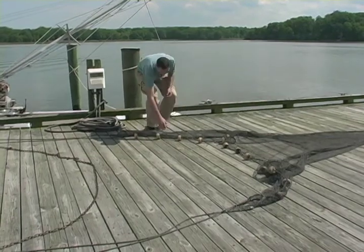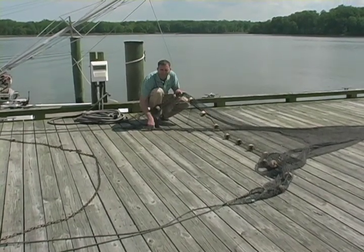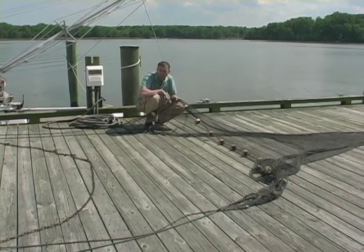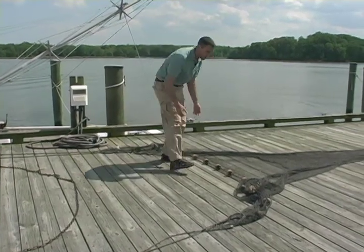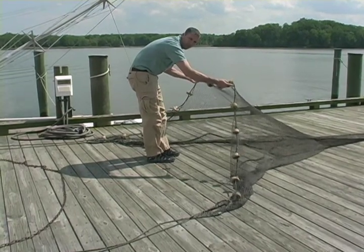The trawl itself is made up of several portions. What we have is a long weighted line. This helps to keep the bottom of the trawl right in contact with the sediment, with the bottom of the Rhode River, so that we capture those animals, and also a float line on the top. This helps to keep the trawl open so that we're capturing those animals as well.